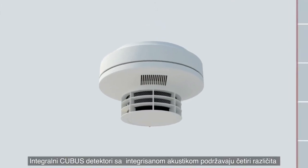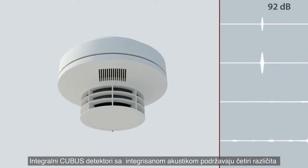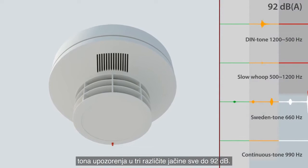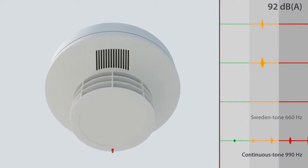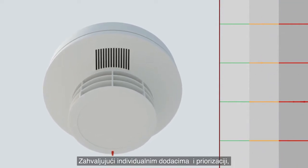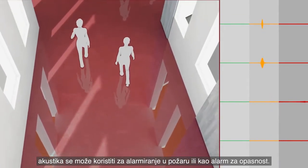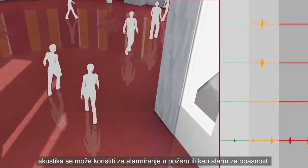The Integral Cubus detectors with integrated audible support four different warning tones in three different volume levels of up to 92 decibel. Thanks to its individual assignment and prioritisation, the audible can be used for both fire alarms and disturbance alarms.